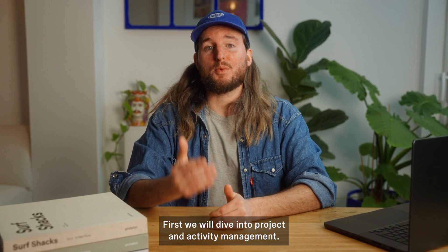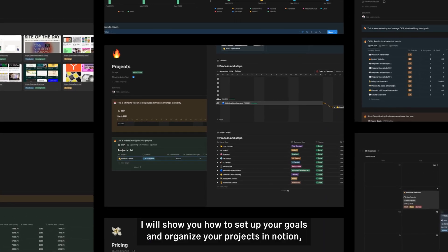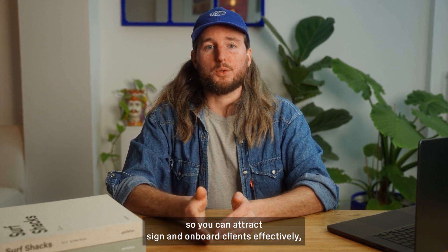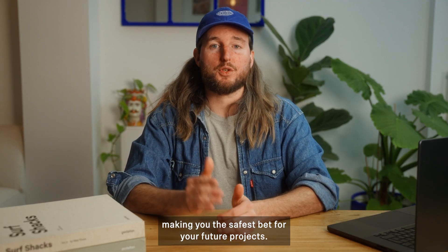First, we will dive into project and activity management. I will show you how to set up your goals and organize your projects in Notion, so you can attract, sign, and onboard clients effectively, making you the safest bet for your future projects.